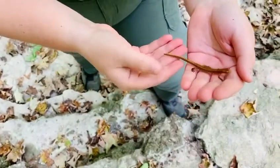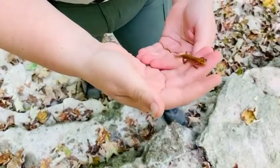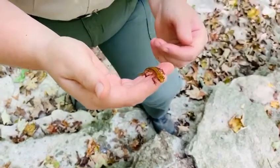It also could mean that he lost part of his tail and is regrowing it. Salamanders have that regrowing process if they lose a part of their tail, a limb, or anything like that.